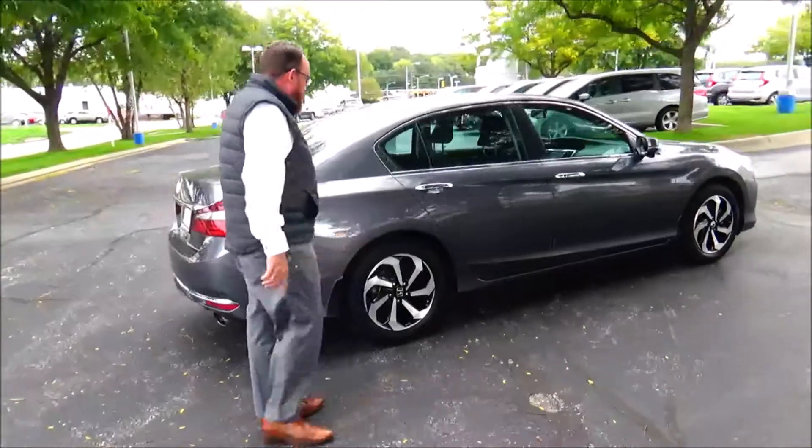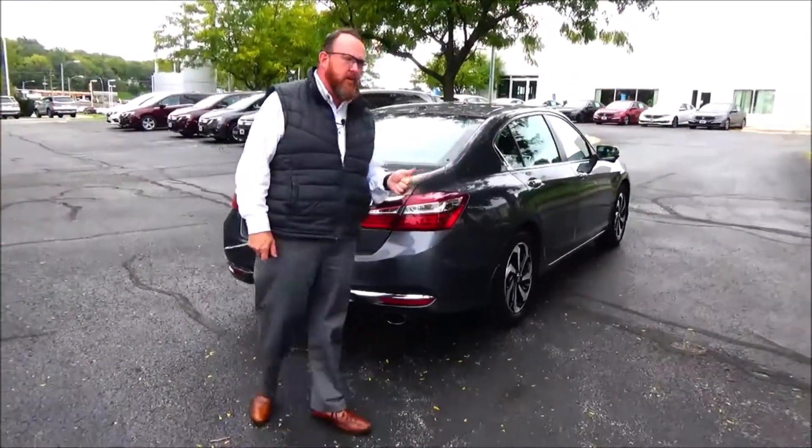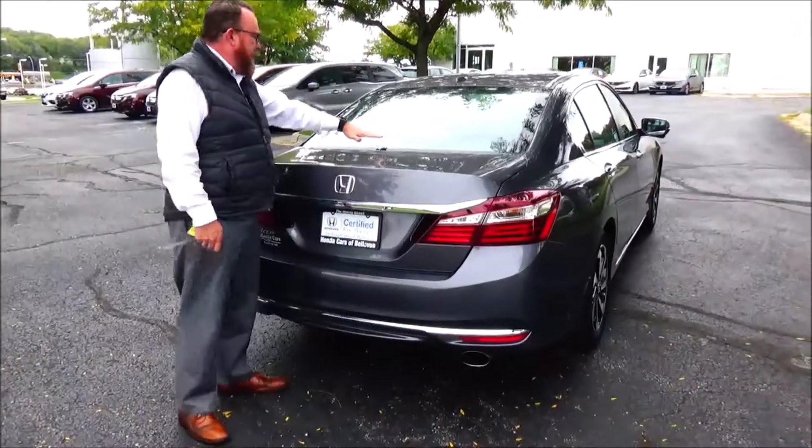This car has passed a thorough mechanical inspection and is being sold as a certified car, so you get the remainder of the four year, 48,000 mile bumper-to-bumper and 70,000 or 100,000 mile powertrain warranty from Honda. It also features a wraparound tail light, rim window defrost, and high mount brake light.